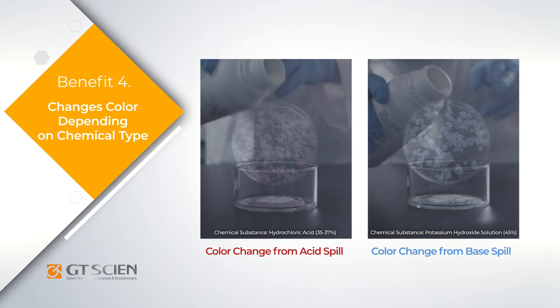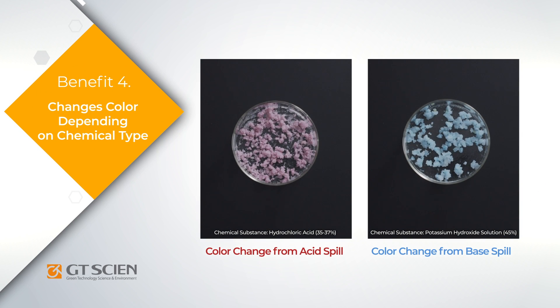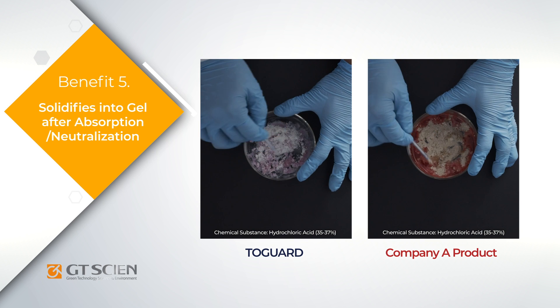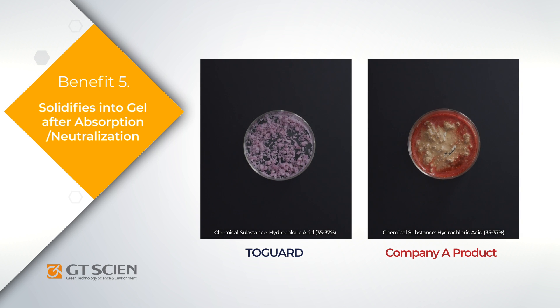2Guard changes color according to the type of chemical substance it absorbs, allowing for safer, quicker cleanup. After absorbing the chemical, 2Guard solidifies into a gel for easy cleanup.